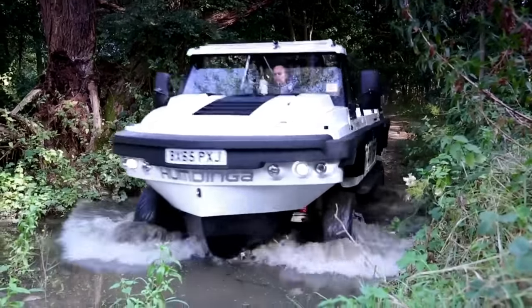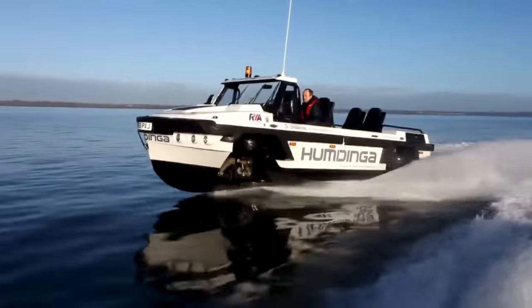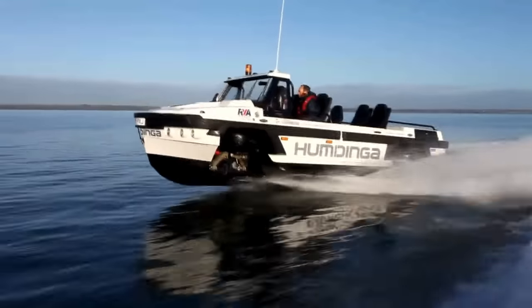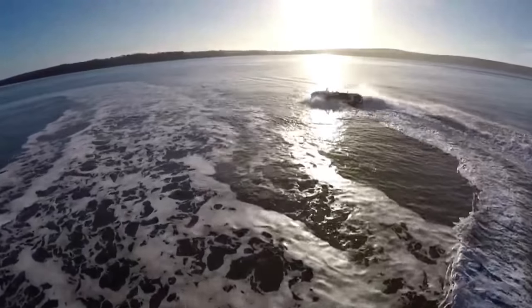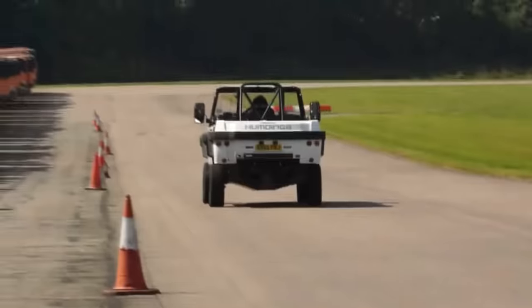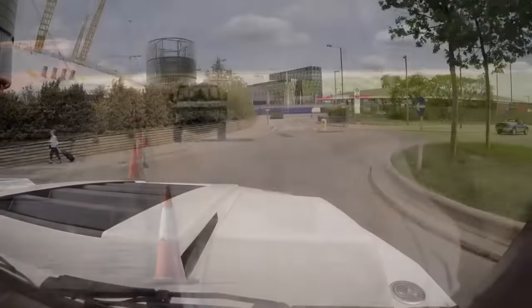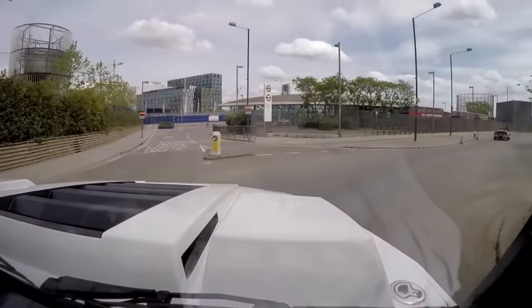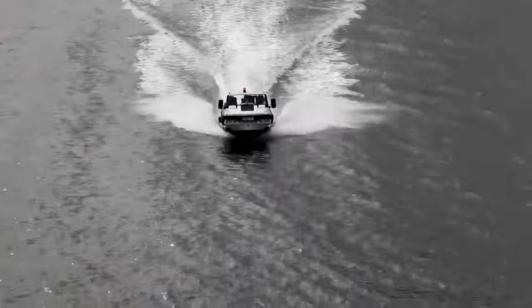It can switch between 2WD, 4WD, and FWD depending on where you're headed. Whether you go for the 7-meter Humdinga for personal use or the 9-meter Fibion for disaster relief, both models come equipped with top-notch features like hydraulic disc brakes, coil-over springs, and road and maritime navigation lights. It's not just a truck or a boat — it's an amphibious adventure.